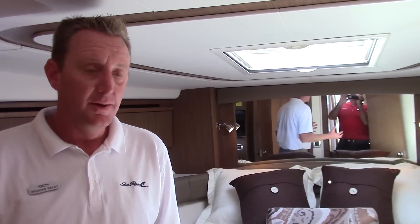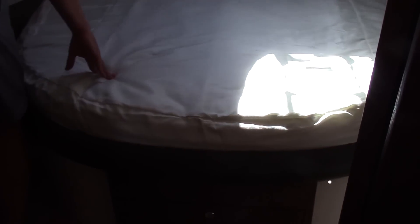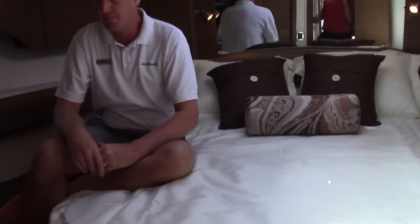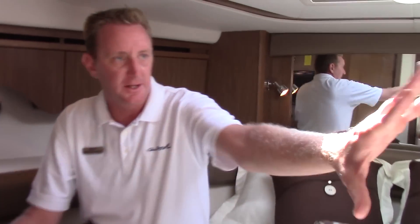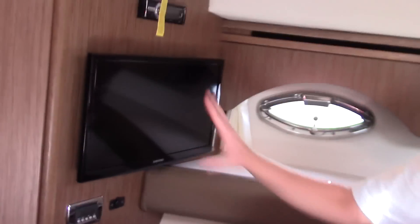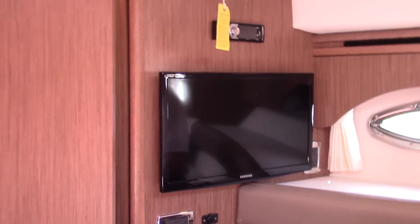So now we enter into the V-berth. One of the things you'll notice is this beautiful island bed with a very easy step-through to get into the bed, as well as a DVD player and sound system in here.